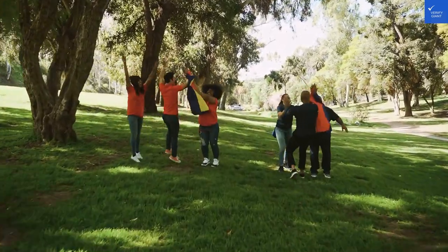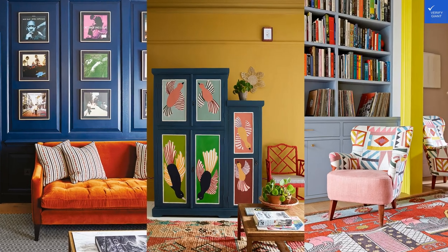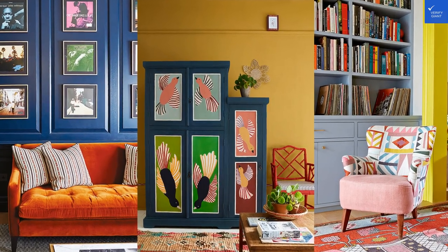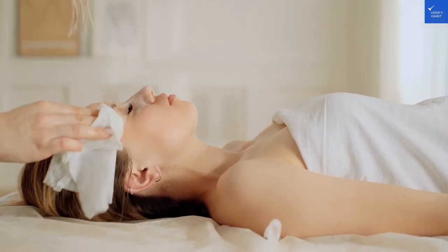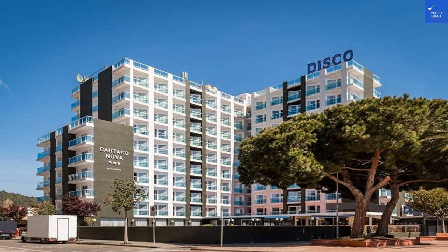Now, just a hop, skip, and a jump away is the nearest beach, Santa Susana Beach. This sandy paradise is just a short walk from the hotel, making it super easy to trade your pool towel for a beach towel. White sands, clear waters, and the chance to partake in fun water sports — what more could you ask for?